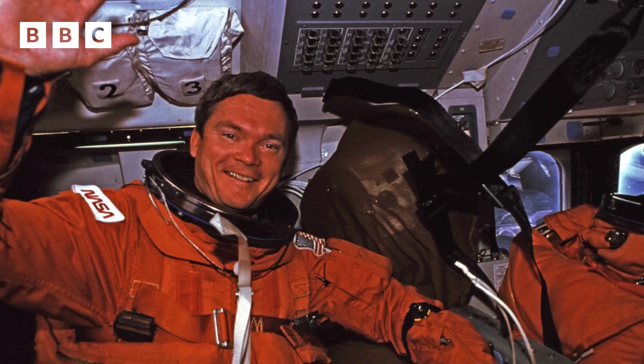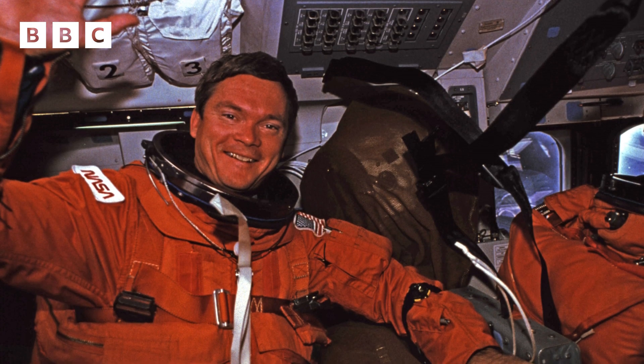Hi, I'm Bruce Melnick. I'm a veteran space shuttle astronaut. I flew around the Earth 207 times — it took me 310 hours to do it. And I'm here to answer the questions that you sent in on the BBC Newsround website.